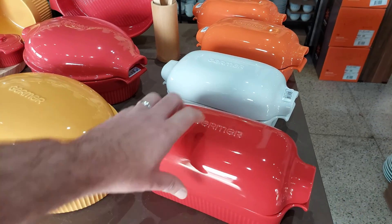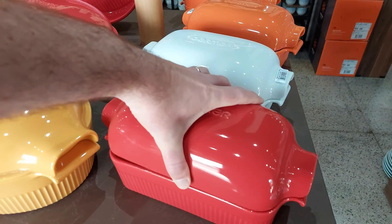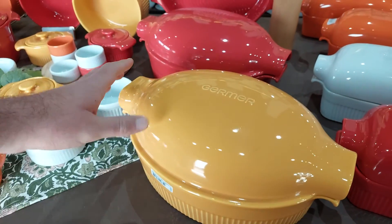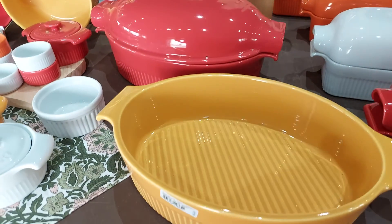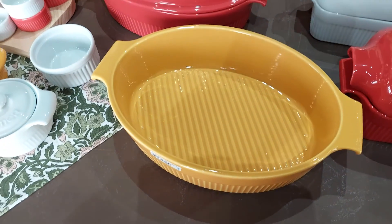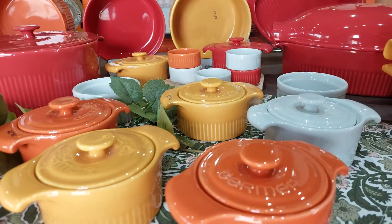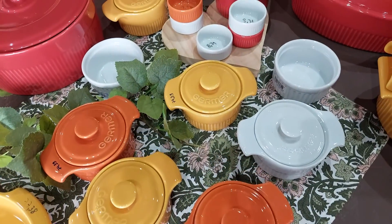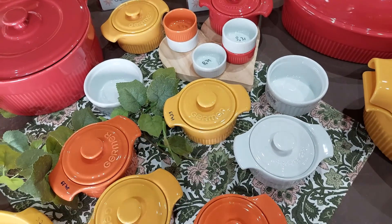Vocês sabem o que é isso daqui? Uma forma de pão maravilhosa — você assa o pão, que bonitinho, tem essa tampa. Tem essa outra enorme aqui, que é a Roster também — eu tenho uma dessa e é sensacional. Ela já vem com uma gradezinha aqui embaixo e auxilia muito para assar um frango, uma carne de porco. E olhem os detalhes dessas cocotes, uma mais linda que a outra. E os preços que vocês estão vendo aqui, pessoal, tem tudo 20% de desconto em cima, então está muito bom.